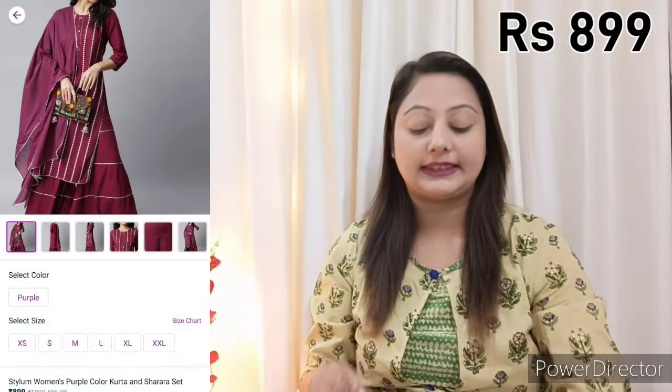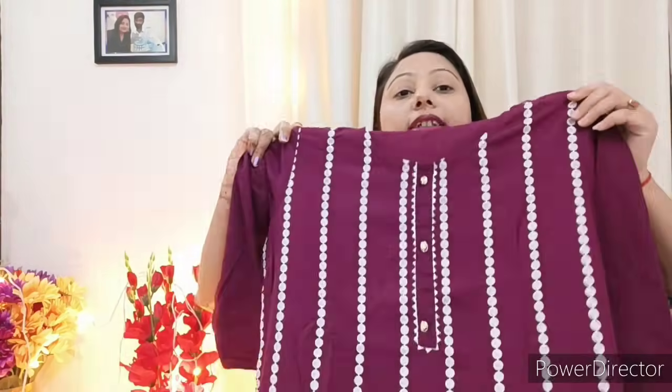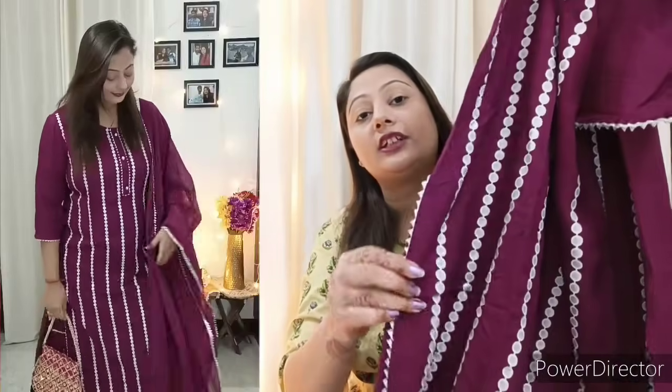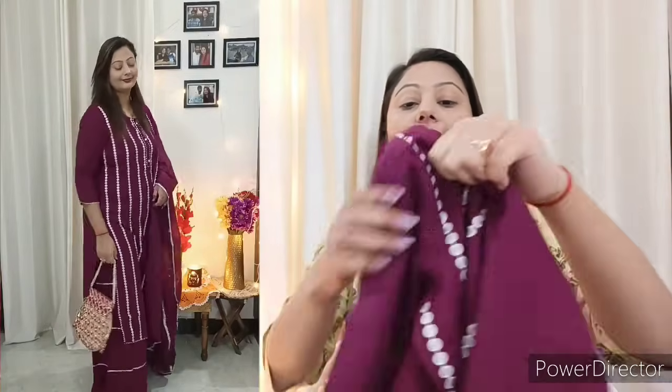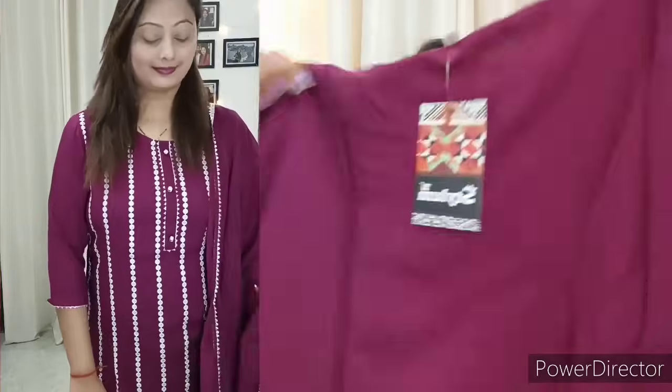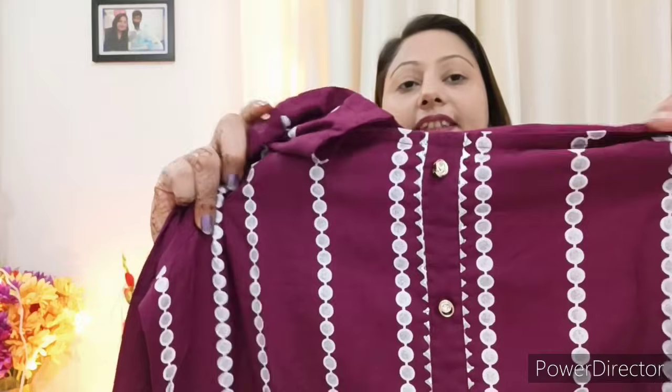Next I am going to share a very beautiful full suit — you will get a shirt, a dupatta, and it is 899 rupees. You will get a full outfit at a very affordable price. You can wear it for any fashion event, party, or wedding. Here you will get a maroon or purplish-maroon color with a white color print on the shirt. The quality is very good. On the neck you will see a very beautiful detailed design. This shirt is L-size and it is very comfortable. The back side and front side have gota work. It will have a very beautiful flare and a very good fit.